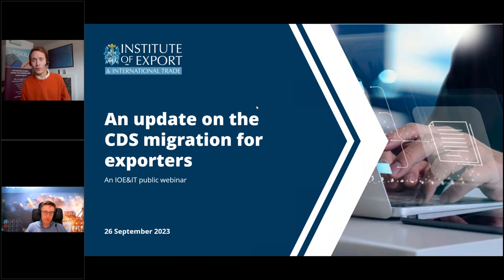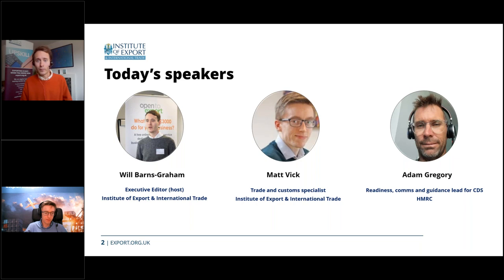We're delighted to be joined by Adam Gregory from HMRC, who will be talking about the recent update to the CDS timeline for exporters. Adam is HMRC's readiness, comms and guidance lead for CDS. After Adam, we'll hear from Matt Vic, a customs and trade specialist at the Institute, who will give practical tips to help exporters with their preparations.